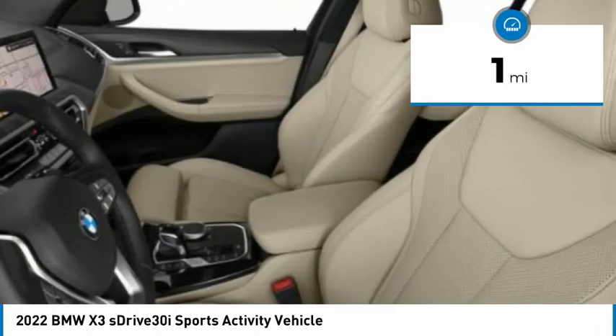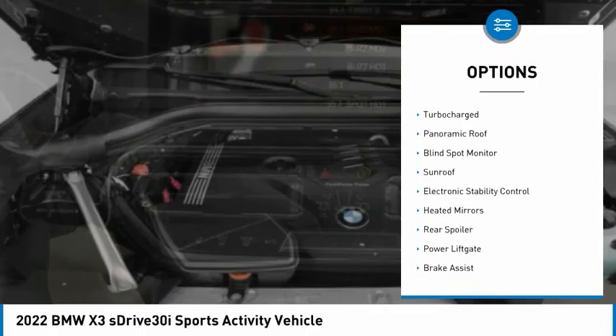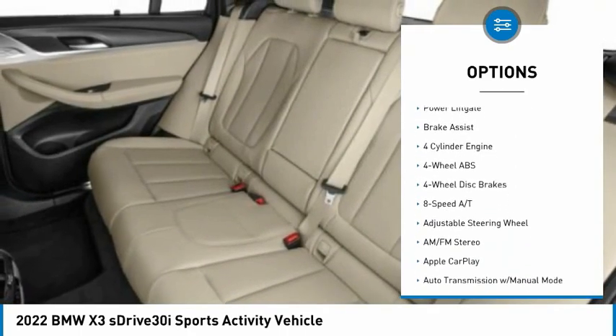This vehicle has less than 100 miles. Here are some of this vehicle's great options: tire pressure monitoring system, turbocharged, panoramic roof, blind spot monitor, sunroof.